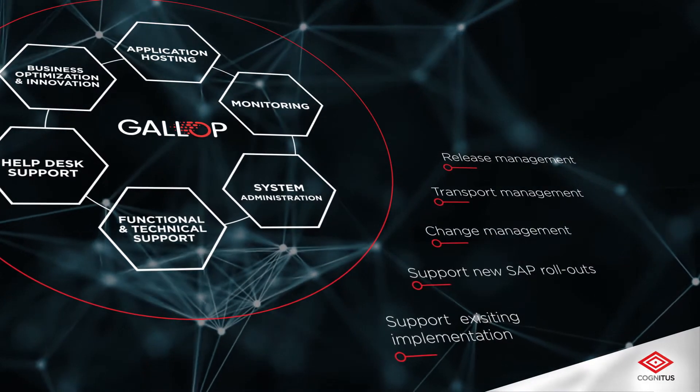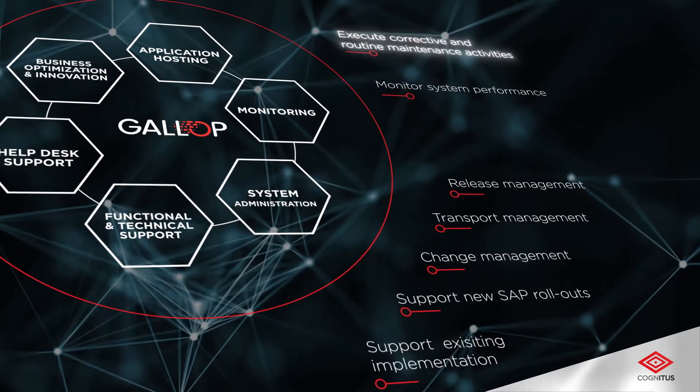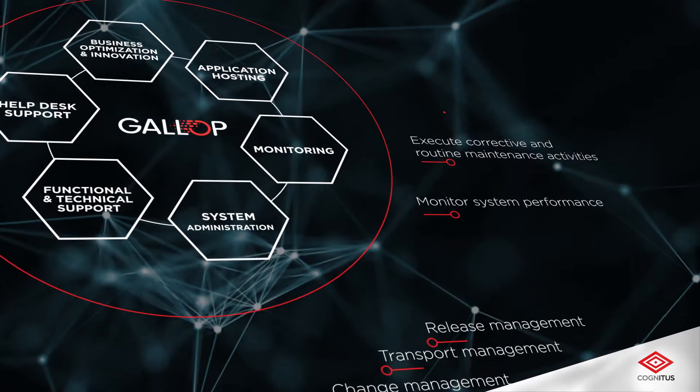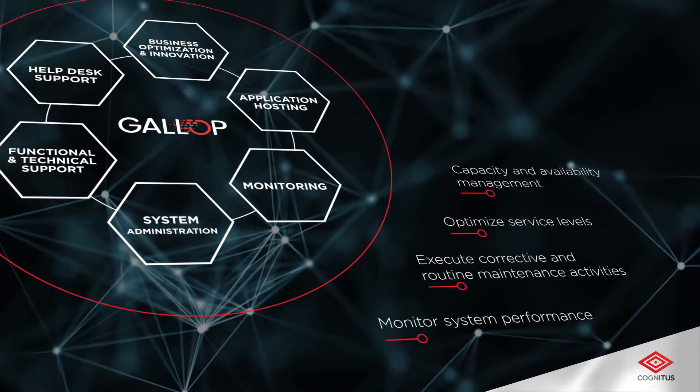Monitoring: best-in-class tools to monitor system performance and execute corrective and routine maintenance activities such as backups and archives. Optimize service levels, capacity and availability management.